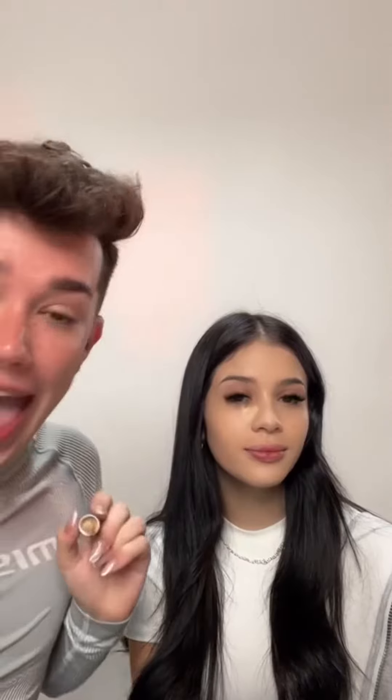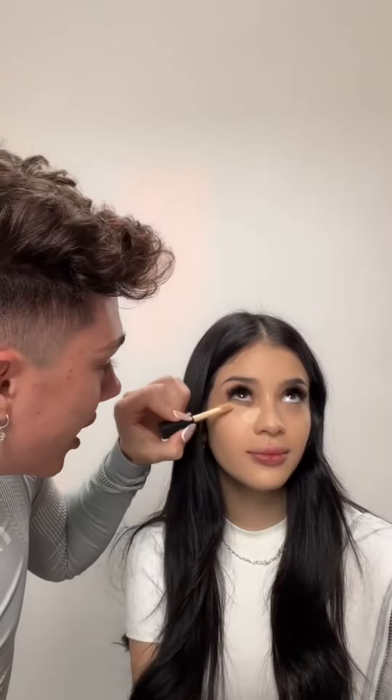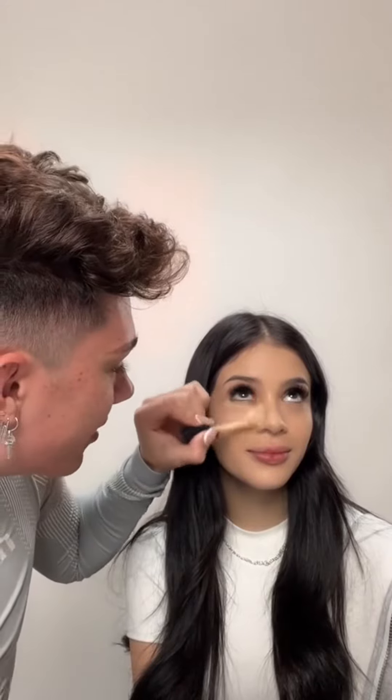And now with my concealer — ELF — but I'm not going to use it a lot because I want to see her face. Freckles! Yes, freckles!